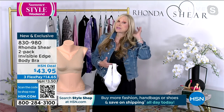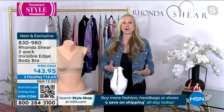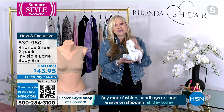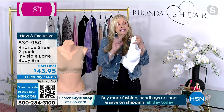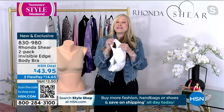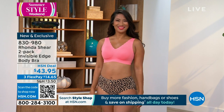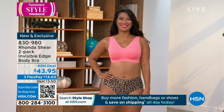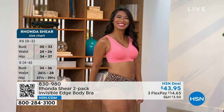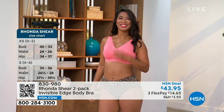That new invisible reinforced strap is underneath — you won't feel it. We've taken the invisible infinity edge bra and literally made it better and more supportive, because we listened to you. You said you love the bra but can we have a bit more support? The secret is on the inside — you won't find this anywhere else. These are the little details that Ronda Sheer does for you. Beautiful bra, great pricing, and the colors are scrumptious.